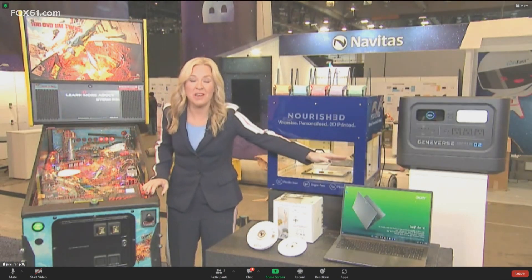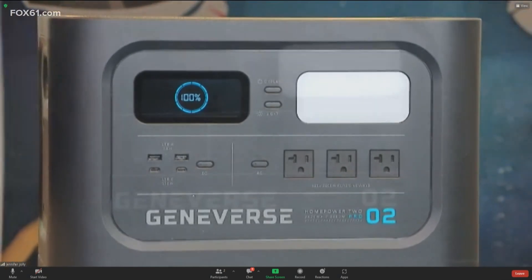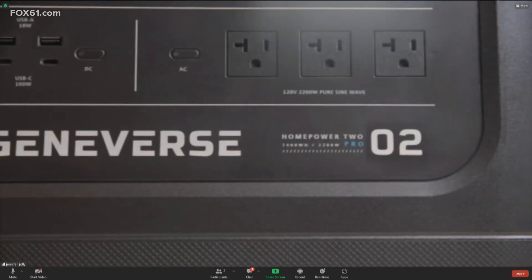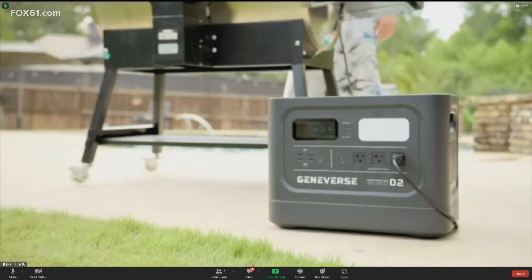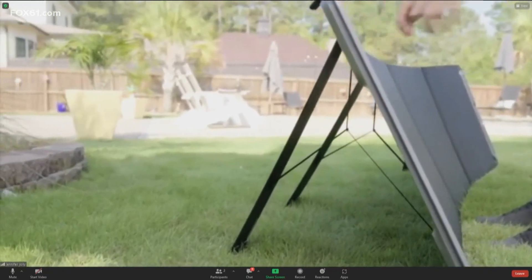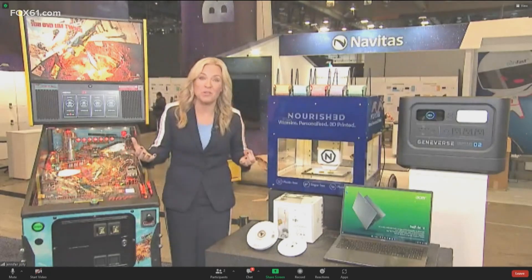This is the Geniverse HomePower 2 Pro Solar Generator. What's remarkable here? No fumes, no noise — you can use it indoors, and it can power just about everything from lights and Wi-Fi to medical devices and most appliances. It can even run your fridge for 35 hours on a single charge. You can charge it up with solar panels for truly sustainable energy, and this is actually available now.